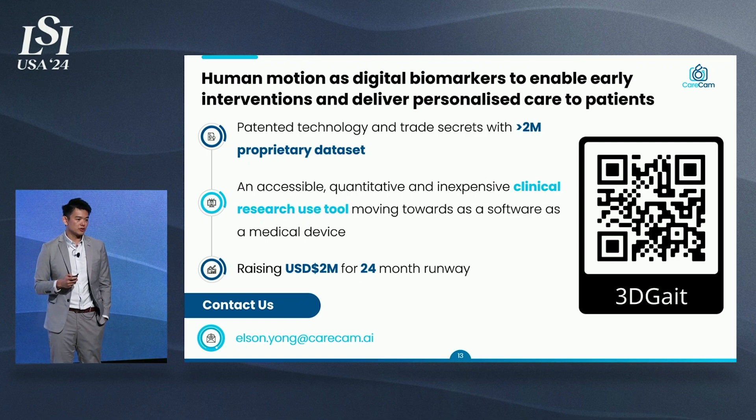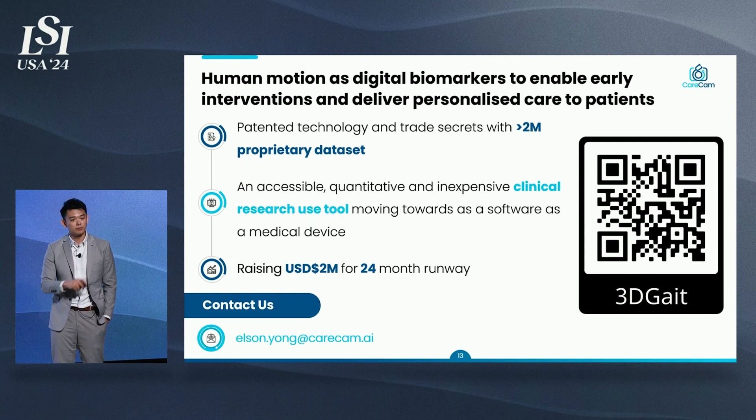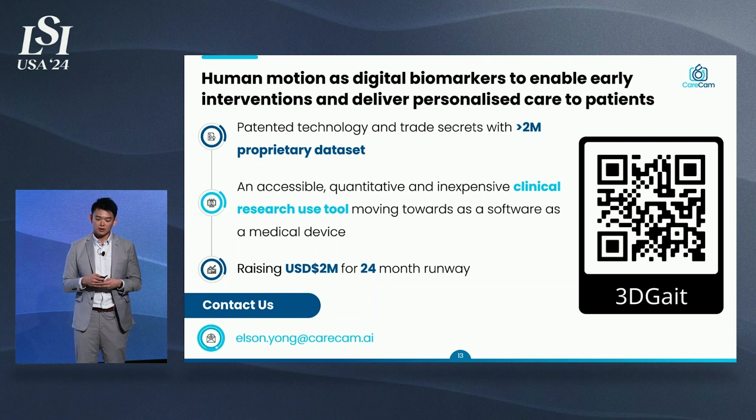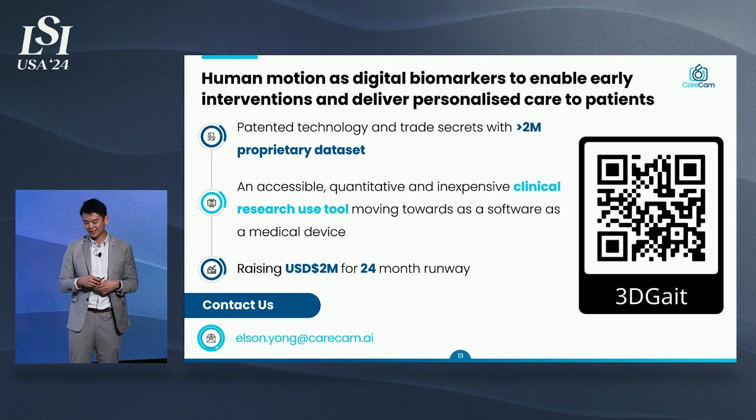In conclusion, CareCam is uniquely positioned to use human motion as digital biomarkers to enable early interventions and deliver personalized care to patients. We have a patented technology with more than 2 million proprietary data sets. 3DGate is our flagship product — accessible, quantitative, and inexpensive — and we are moving towards the software as a medical device route. We are raising $2 million for 24 months of runway. Scan the QR code to register interest for our flagship product and receive a discounted B2B rate. We can also show you a live demo at the back of the stage. If you're an investor interested in bringing this technology to this part of the world, please contact me.